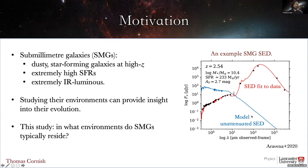We can see that relative to the unattenuated spectrum, the presence of dust causes dimming at shorter wavelengths while giving rise to this black body-like emission at longer wavelengths. We can also see that for this particular SMG, its estimated star formation rate is a few hundred solar masses per year, significantly higher than any typical star-forming galaxy.